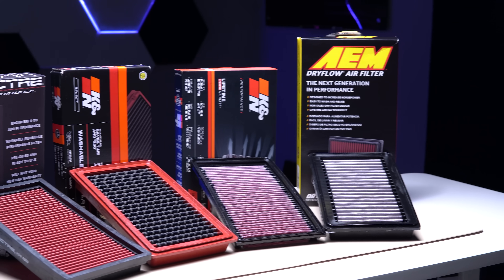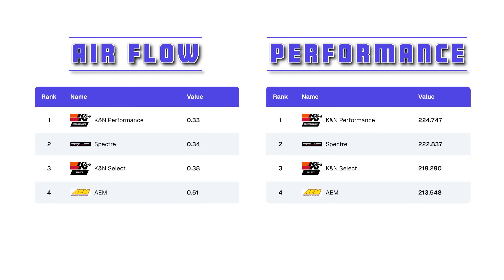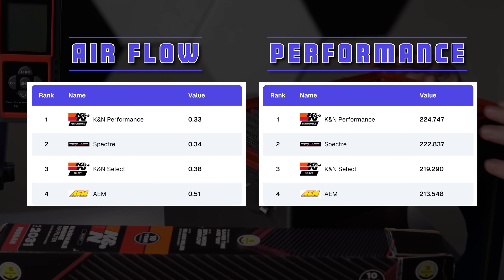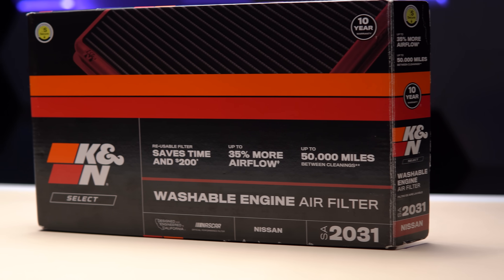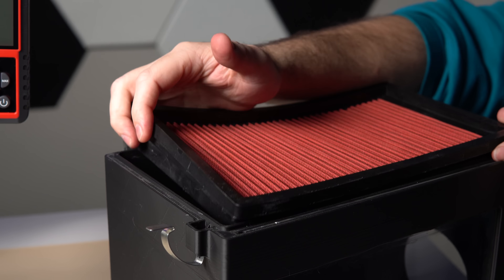So in conclusion, which air filter is the best? For a performance filter, the AEM did extremely poorly, and although it beat the competition in filtering performance, its airflow and horsepower numbers were disappointing. And at a price point of $60, I just can't recommend it. The K&N Select did really well, with decent airflow numbers as well as horsepower. Its efficiency and capacity was also on par with the competition, so if you're looking for a decent performance air filter, the K&N Select is a good option. The Spectre Performance was an extreme surprise — available for just $7 on Rock Auto, it performed right on par with the other more expensive performance air filters. So it goes to show that more expensive does not always equal better.